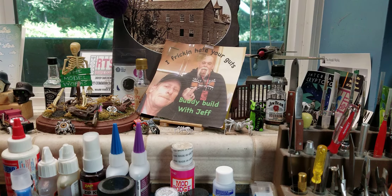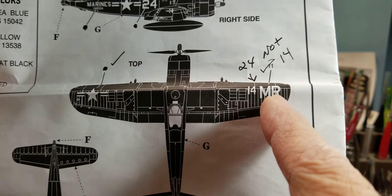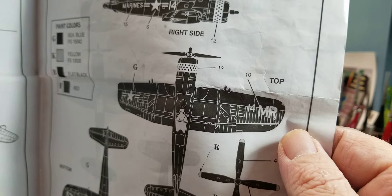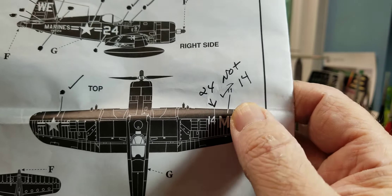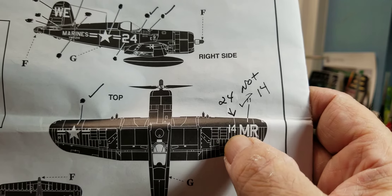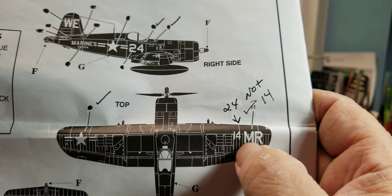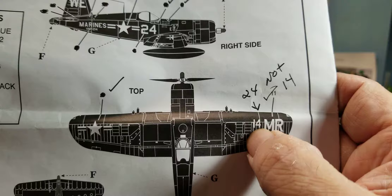Let me show you - there was a glitch on the decal sheet. Right here, this is number 11, and number 11 goes on Jeff's build. It's number 10. They had them numbered right, but they put the wrong one on my plane - it should have been the 24. It's marked number 11, but instead of showing the one for my plane they're showing you the one that goes on the other plane. This should be a 24, not a 14.